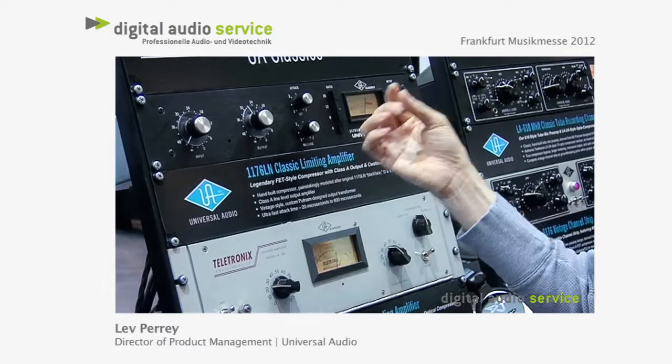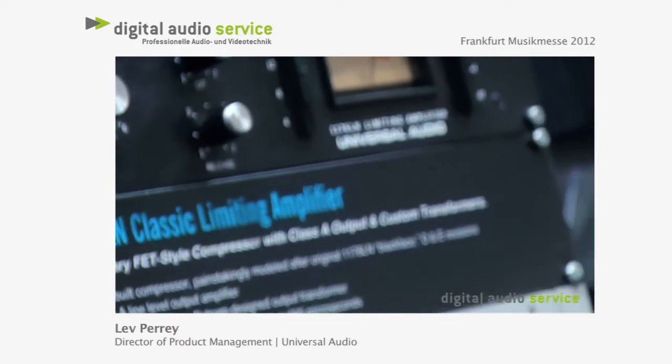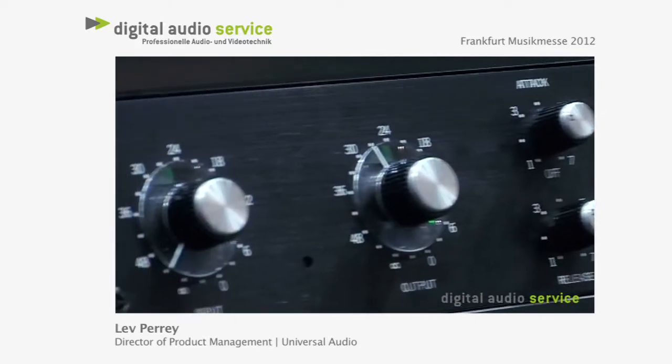The 1176 is well known for being the fastest compressor in the world. It's a FET-based compressor, incredible sound, great for drums, great for vocals and acoustic guitars. The sound of many acoustic guitars can be directly attributed to this compressor.